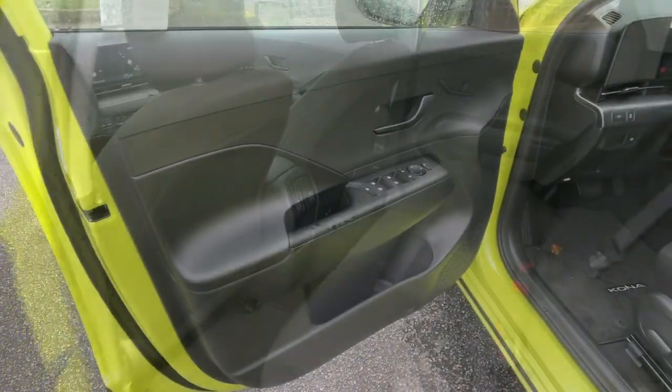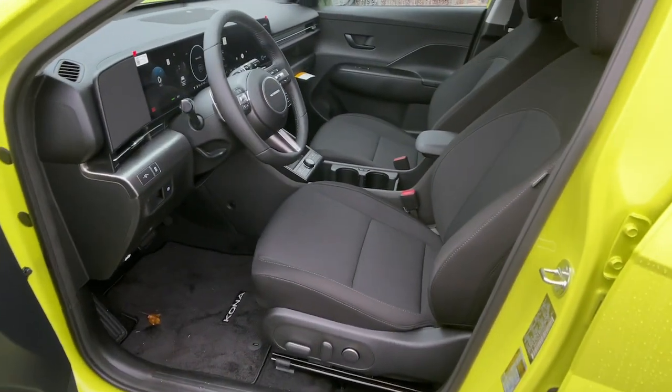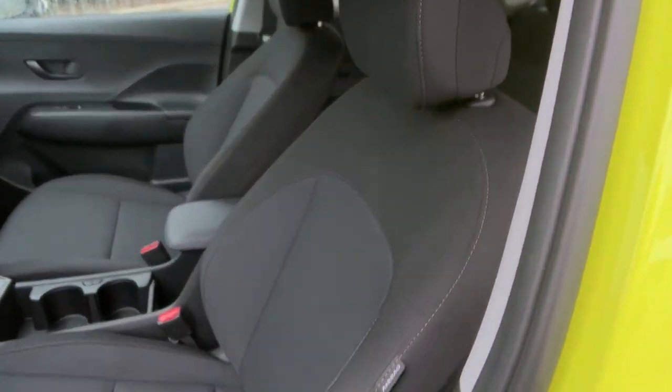Satellite Radio, Power Driver Seat, Aluminum Wheels, Alarm, Electronic Stability Control.